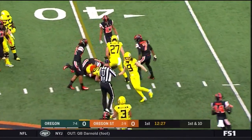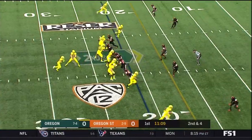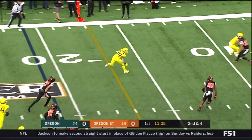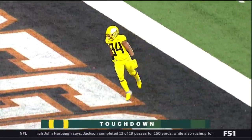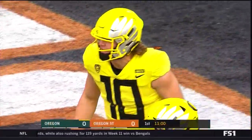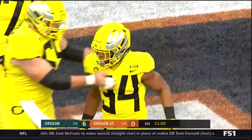It's Dye again, and a quick snap gets down to the 40. Herbert throws with plenty of time to Verdell, and Verdell is into the end zone for a Duck touchdown. Brandon Schooler threw a nice block to clear the way on a flip — from Herbert to Verdell on a 21-yard score.